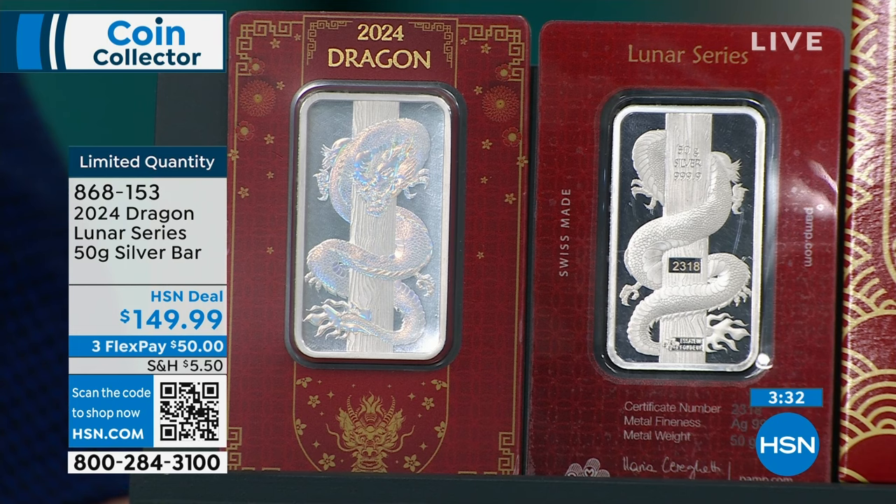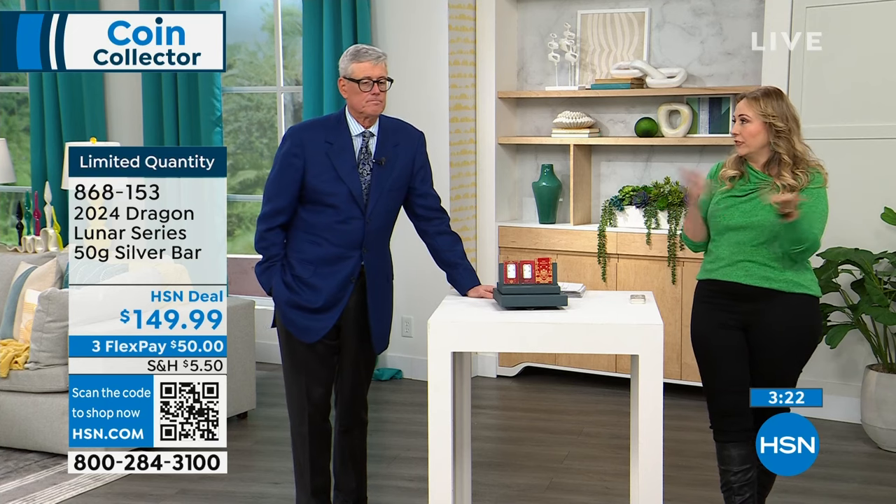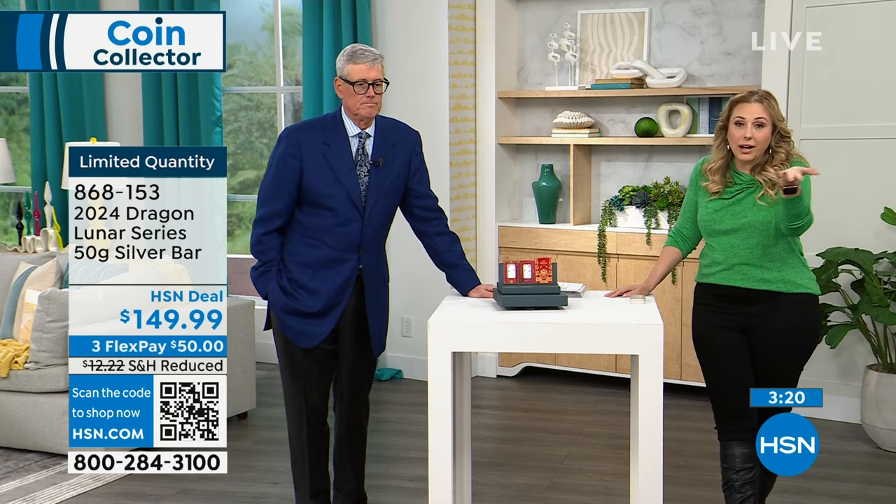If you have an HSN card, we'll spread it out one more month with no interest, no fee — and there's no fee for the HSN card. I have an HSN card as my default payment on my app because I do all my shopping on my phone. Coins and collectible silver — meaningful to so many people. It's Year of the Dragon, there's 8,888 of these.